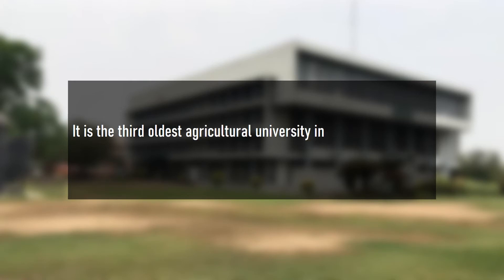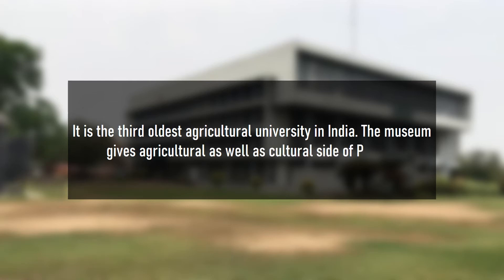It is the third oldest agricultural university in India. The museum showcases the agricultural as well as cultural side of Punjab.